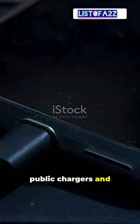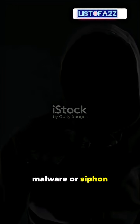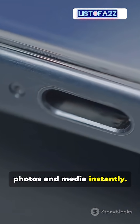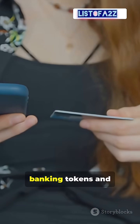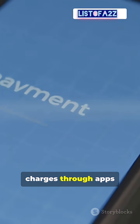Attackers rig public chargers and cables to infect phones. They install malware or siphon data the moment you connect. They can copy your photos, media, messages, and chats instantly. They can steal banking tokens and authentication data, or even push charges through apps and purchases.